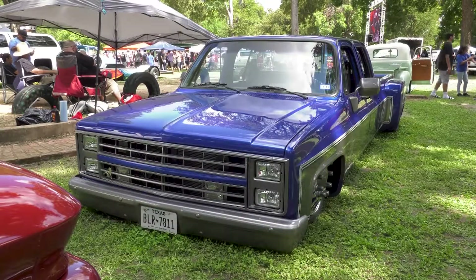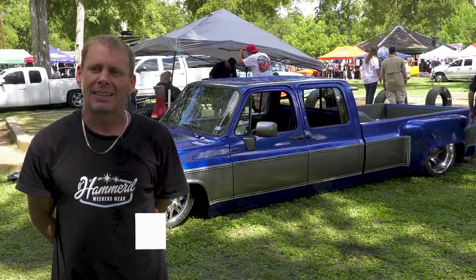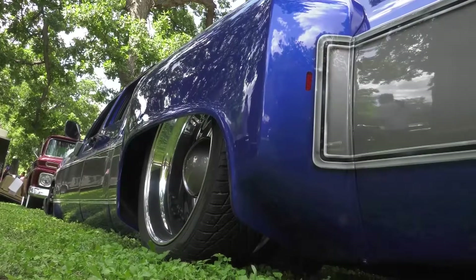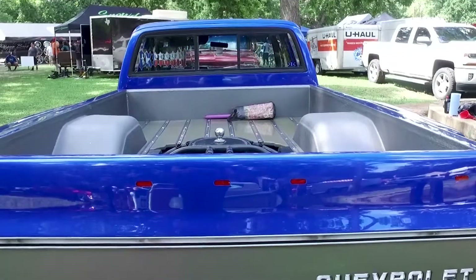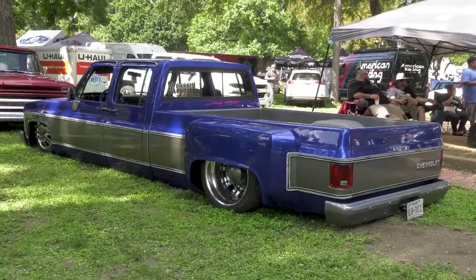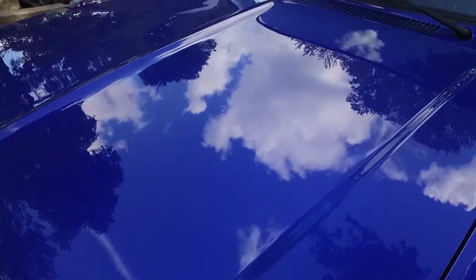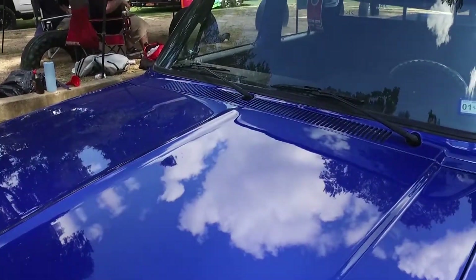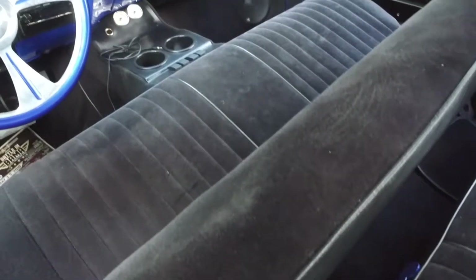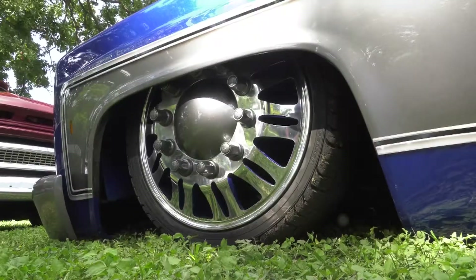This dually owner grew up pulling drag bike trailers with a similar truck and now brings his dually to the show scene. He bought the truck about 10 years ago and it took four years to build. When he was younger he was big into drag bike racing, so it started as a work truck, but he thought it would make a cool show truck. Now he's planning a complete redo — frame up, new chassis, new paint, new mods, new everything.